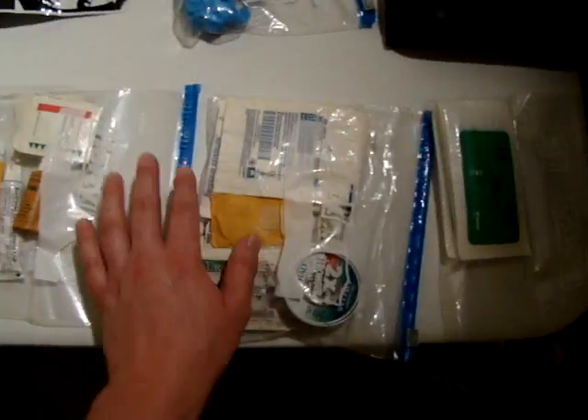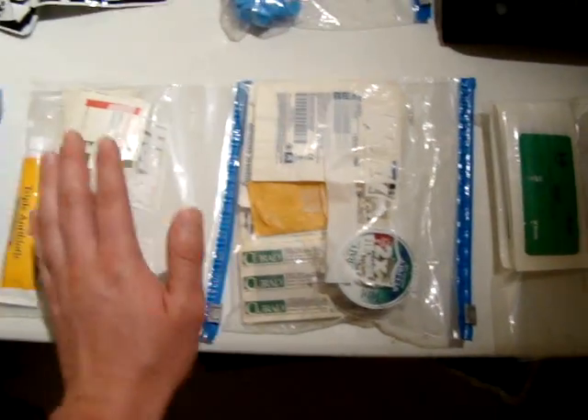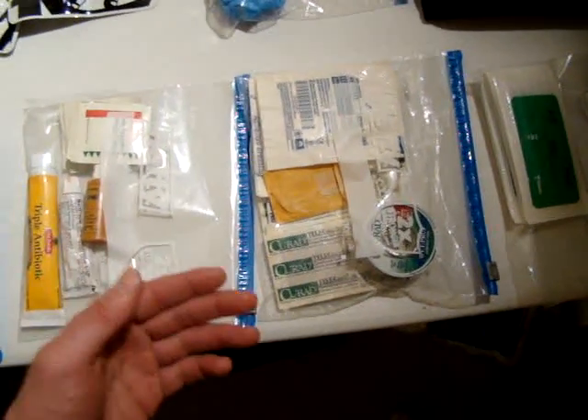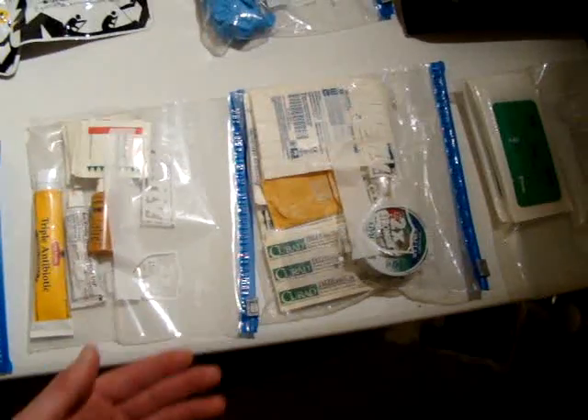Stop the bleeding first, and then later on, when you're not in an emergency situation — or not as dire an emergency — you can treat your wounds, keep them clean, and expedite healing that way.